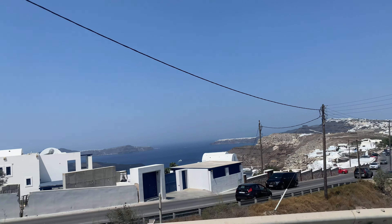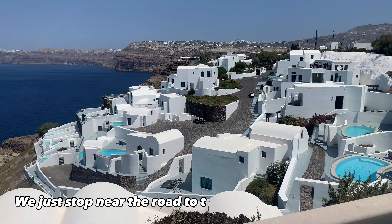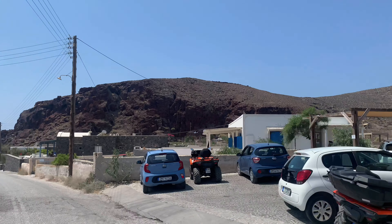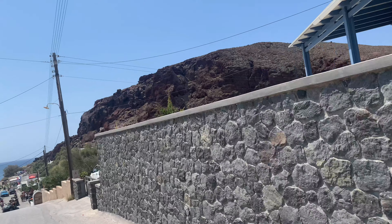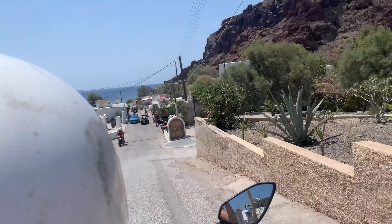The advantage of having a quad is you can stop whenever you want to take beautiful videos and photos. We are now in Akrotiri at the Red Beach. Before heading to the beach we're going to have our lunch first.